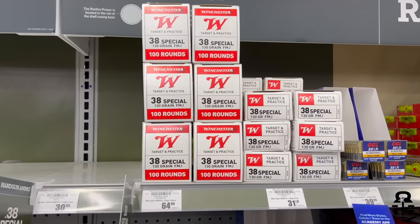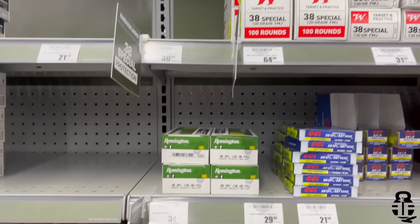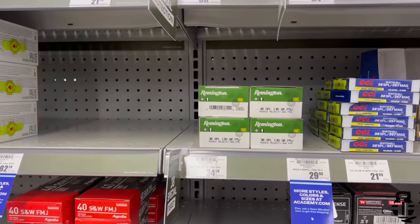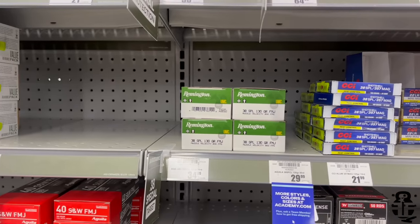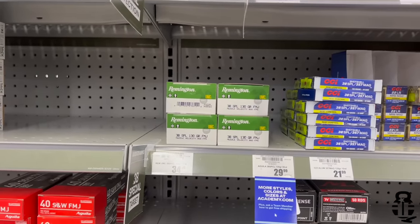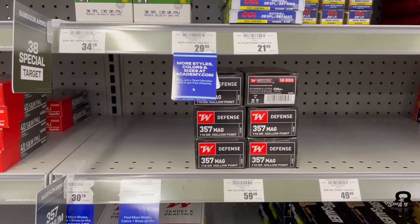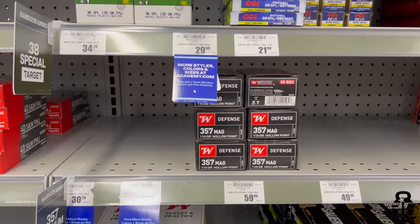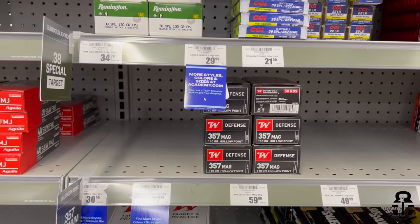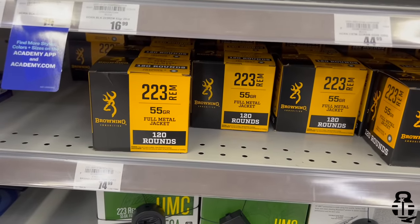Moving on to .38 Special: the Winchester 100 round box is 65 cents a round, the 50 round box is 64 cents a round, and the Remington UMC 50 round box is 70 cents a round. For .357 Magnum, the only thing they had was a defense load — the Winchester Defense, 110 grain hollow point — at $1.20 per round.